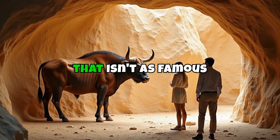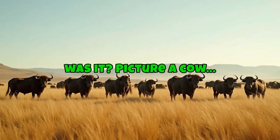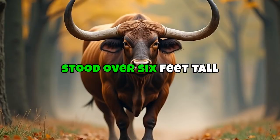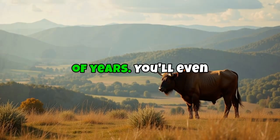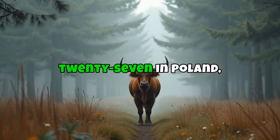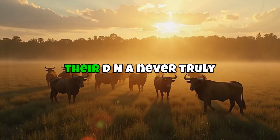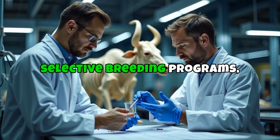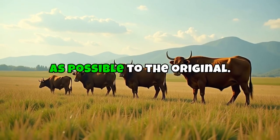Number 1: the Aurochs. Not as famous as the mammoth or the dodo, but once hugely important to human history. Picture a cow — but supersized, wild, and fierce. These were the ancestors of all domestic cattle, and they were massive: some stood over 6 feet tall at the shoulder with enormous forward-curving horns. They were the kings of the European wilderness for thousands of years, even painted on ancient cave walls like those in Lascaux, France. The last known Aurochs died in 1627 in Poland. Since all modern cows are descended from Aurochs, their DNA never truly disappeared. Researchers are using selective breeding programs — taking modern cattle that still carry Aurochs-like traits and breeding them over generations to create an animal as close as possible to the original.